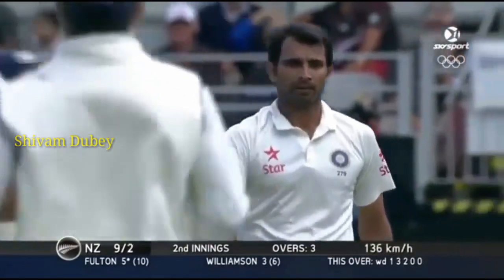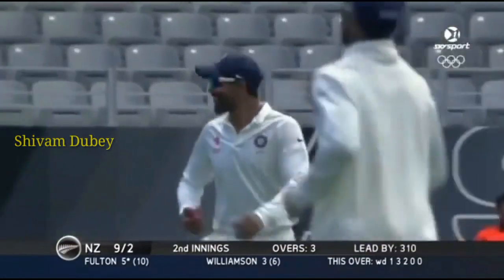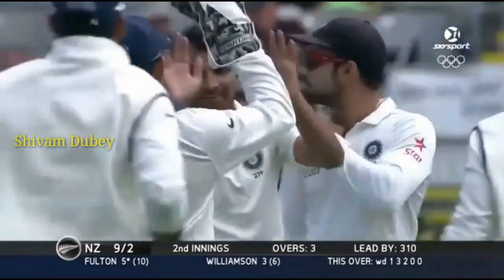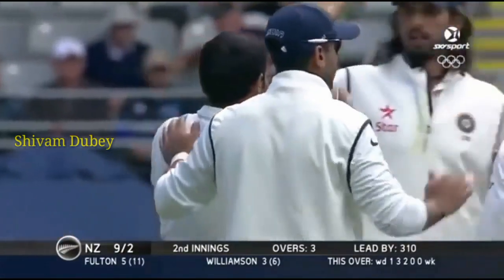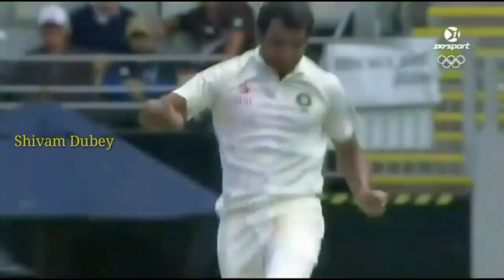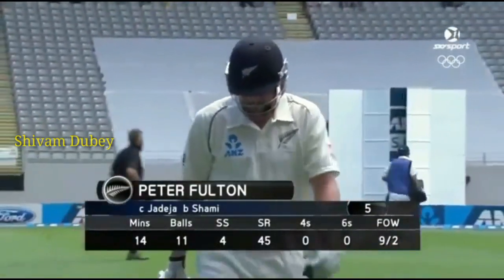He's hit it in the air, straight to the man at short cover. Mahmoud Chami has picked up another, and Peter Fulton has now been dismissed, so both openers gone cheaply and early. Leaning back, poor technique, straight to cover — bad dismissal. Fulton goes for five. New Zealand nine for two.